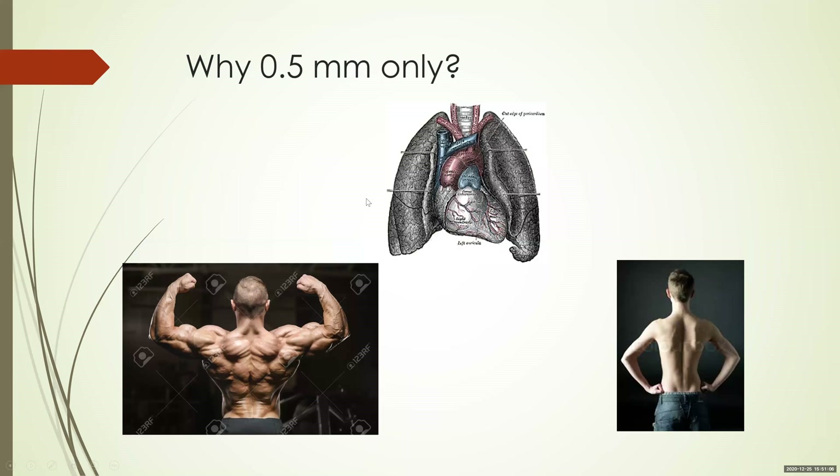Why do we keep this 0.5 mm cutoff? Unlike the anterior wall, which is close to the chest ECG electrodes, the electricity from the posterior wall has to travel across air-filled lungs — and air is a poor conductor of electricity — and then through the large muscles of the back. So the voltage potentials are obviously going to be lower. This patient is a bodybuilder with huge back muscles; compared to a frail individual with less back musculature, you would expect lower potentials on the ECG.